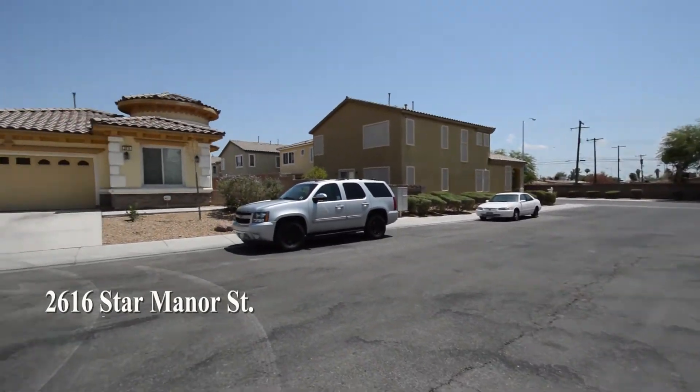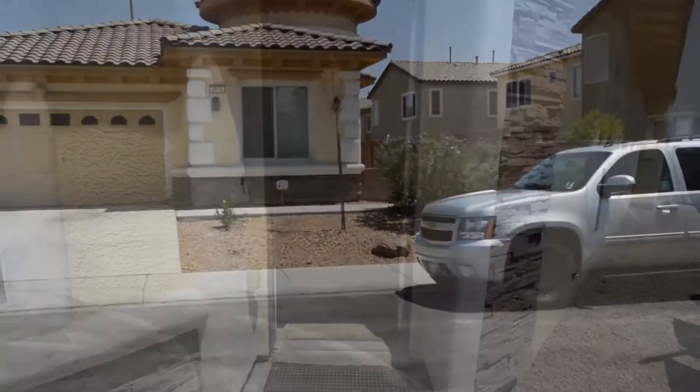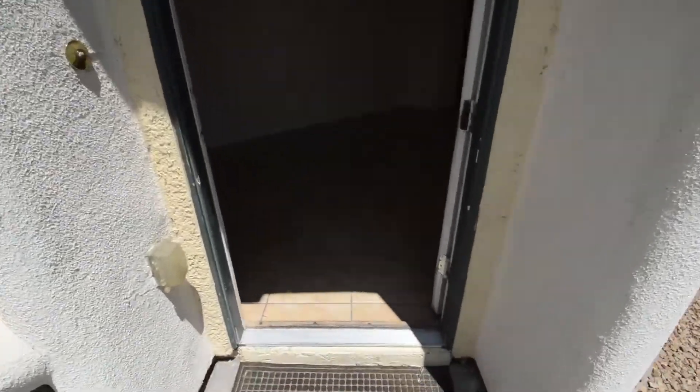The home features a front living room, den, family room, open kitchen, dining area, four bedrooms, two bathrooms, and an attached two-car garage.